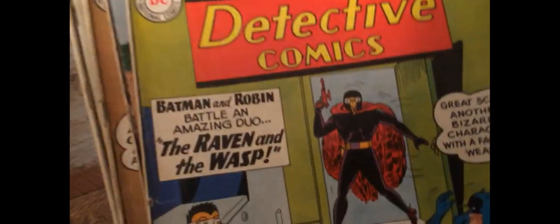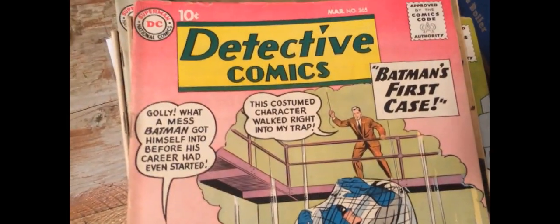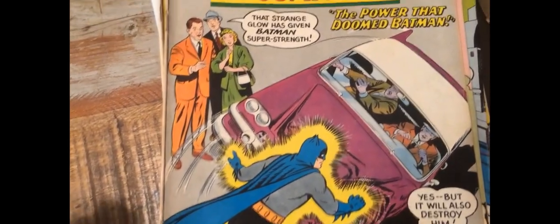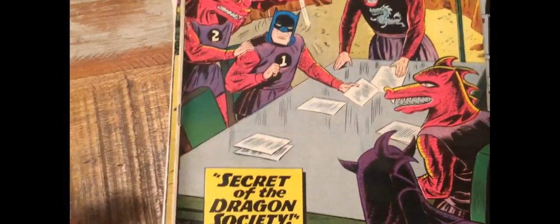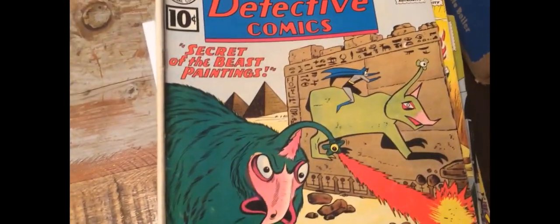Raven and the Wasp. Batman's first case — is that like a flashback issue? Batman is like a Superman? I don't know. Crystal creature — he looks like an alien. The Dragon Society. Ridiculous. Another alien monster type thing.